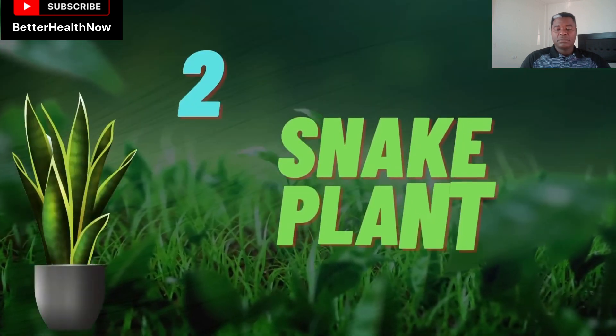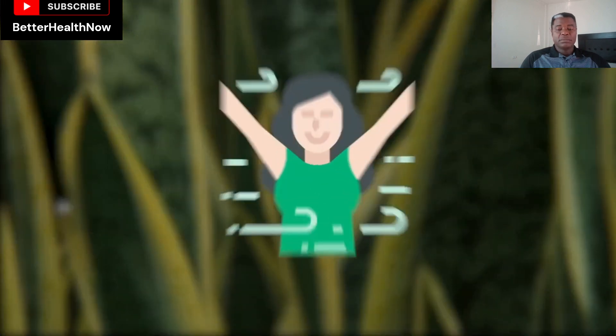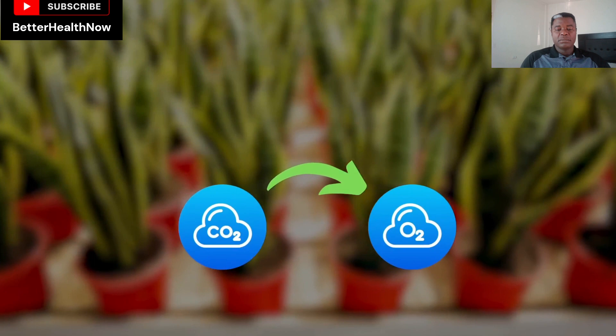Number 2: Snake Plant. The presence of snake plants not only improves the appearance of your home's surroundings but also purifies the air for you. What makes this plant unique is the ability to convert carbon dioxide into oxygen even at night.